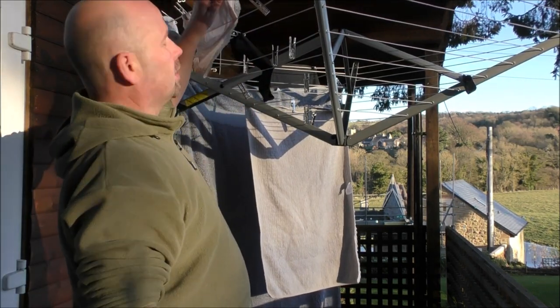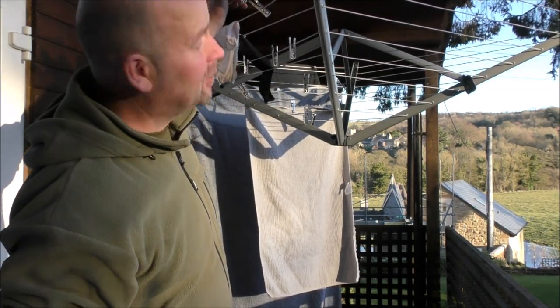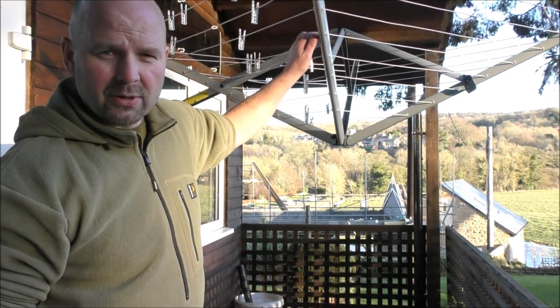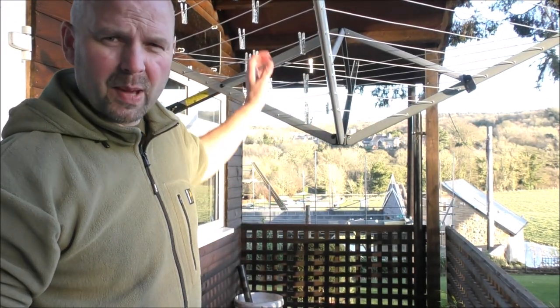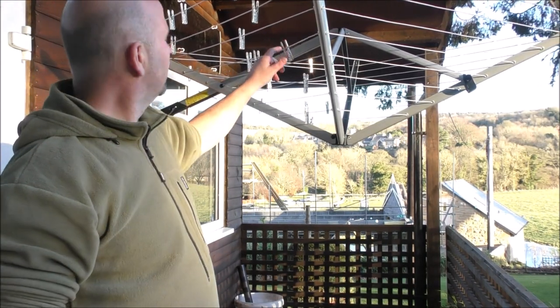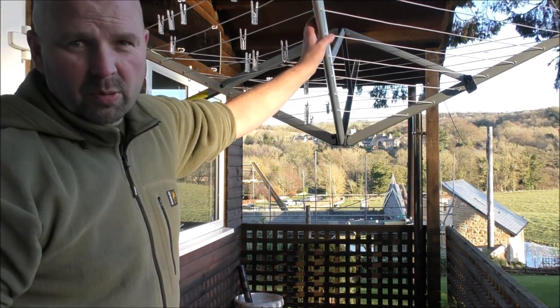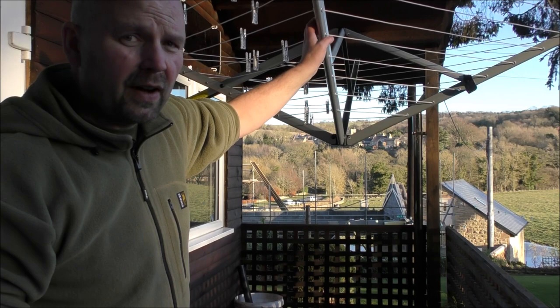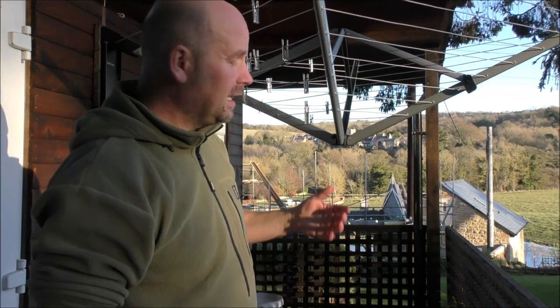Okay, that's the clothes off. I would normally take the pegs off but I'm going to see if it'll fold down with the pegs on — never tried that before, so it'll be worth a go. This took approximately 20–25 minutes to fit, maybe — didn't take too long.